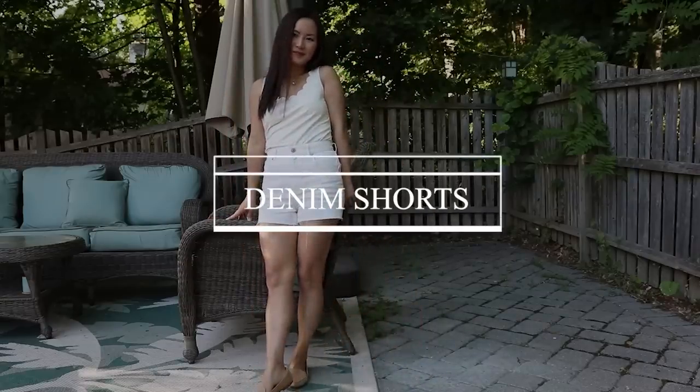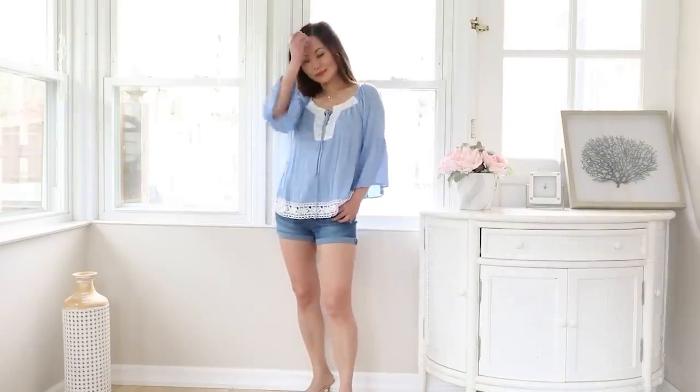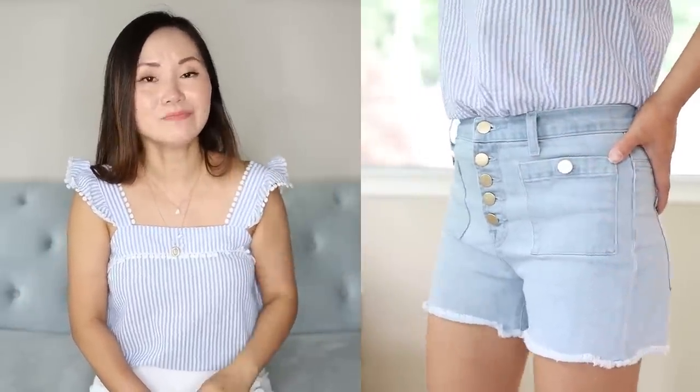Denim shorts — everybody loves denim shorts in the summer, but if your thighs are thicker they may not be your best friend. If your shorts are short they might end on the widest part of your thighs and make you feel self-conscious. If they're long, like the very popular Bermuda length for this season, they might actually feel a little restrictive on someone with bigger thighs because denim is mostly made of cotton so there's very limited stretchiness.